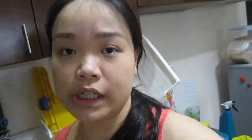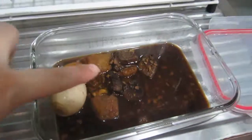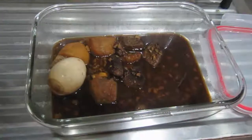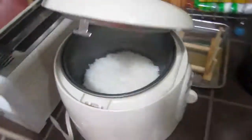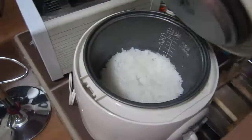We are having adobo for lunch. It's a very famous Filipino dish. I'm just heating some leftovers — here's our beef adobo. And we already have rice. You really can't eat adobo without rice.